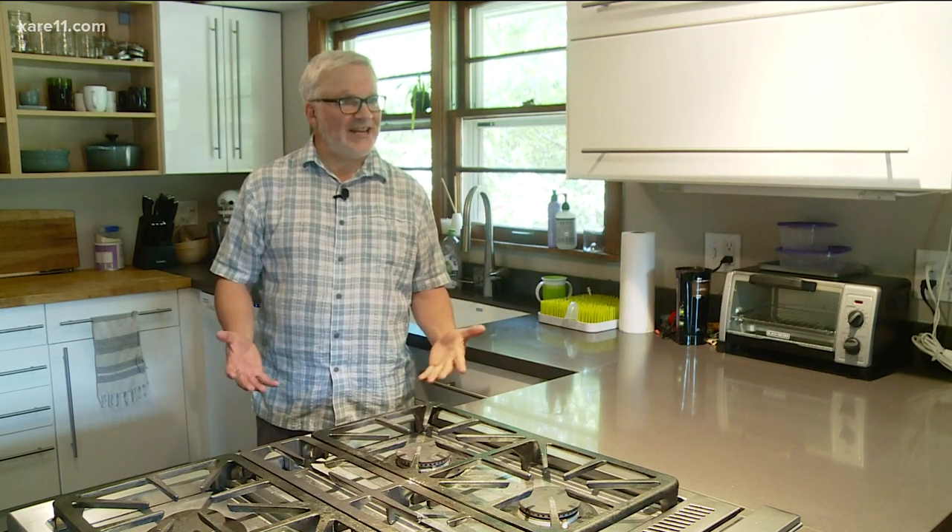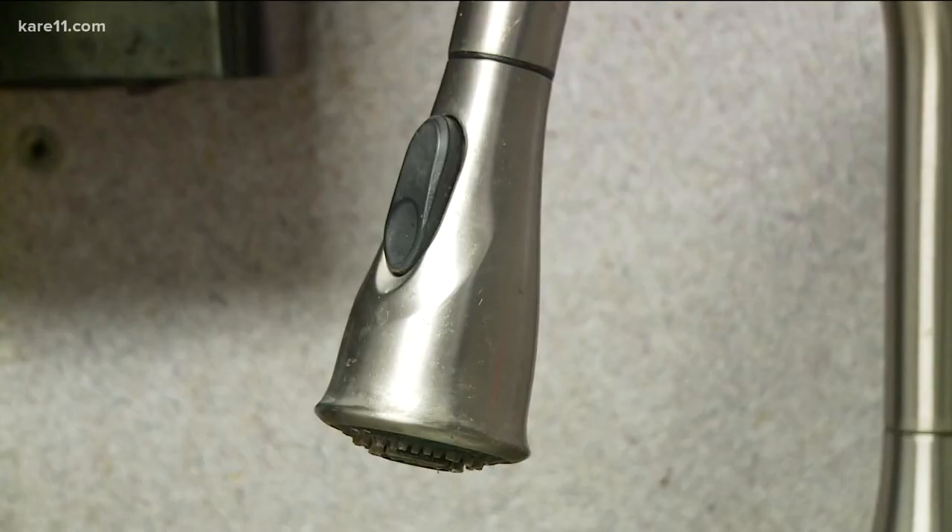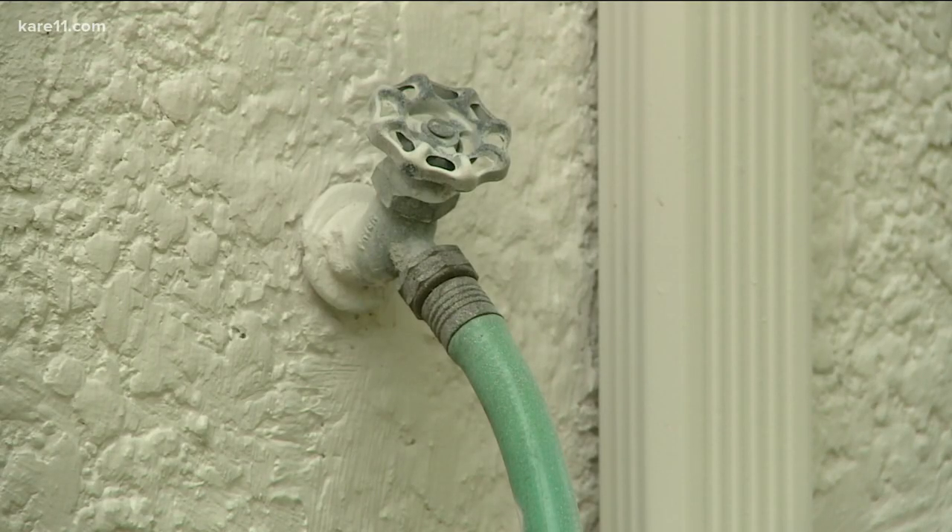The only thing John Link Stein runs is the Freshwater Society — he's executive director. Water should only flow when you want it to. He says another way to save water is by checking for leaks both outside and inside your home.